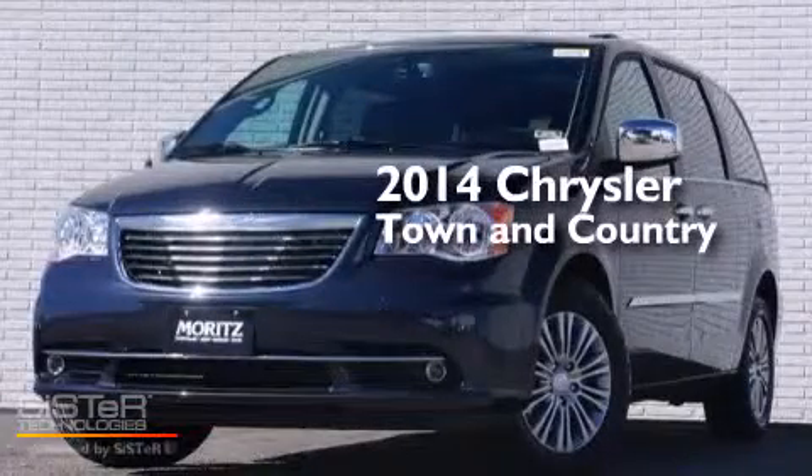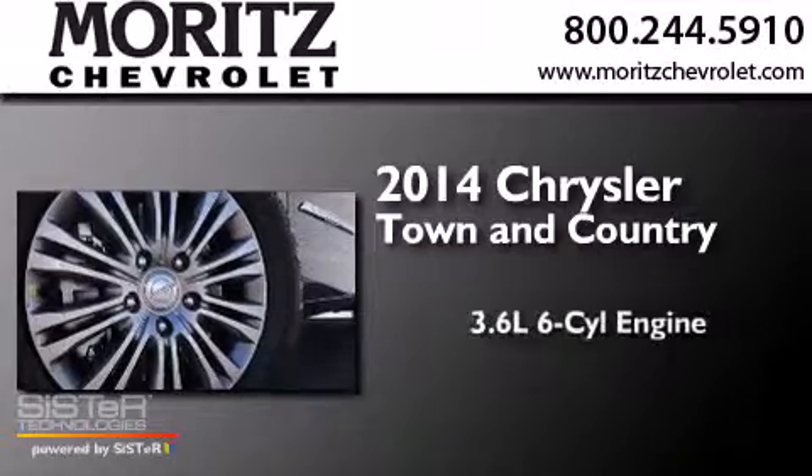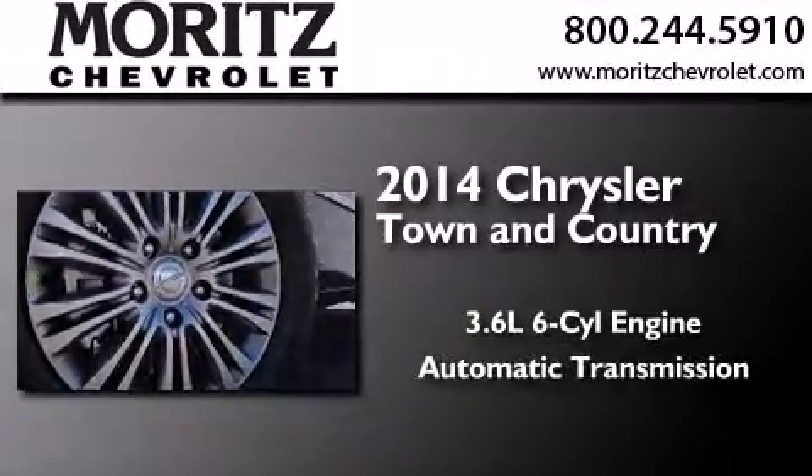This is a brand new 2014 Chrysler Town & Country. It has a 3.6-liter six-cylinder engine and an automatic transmission.